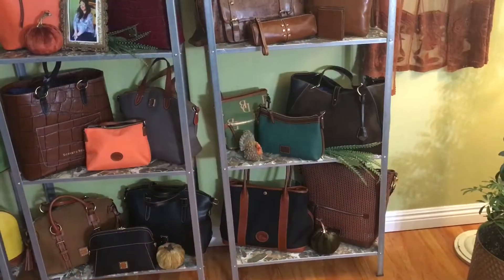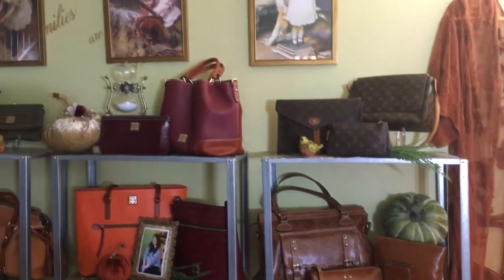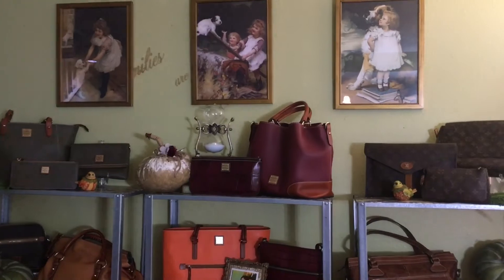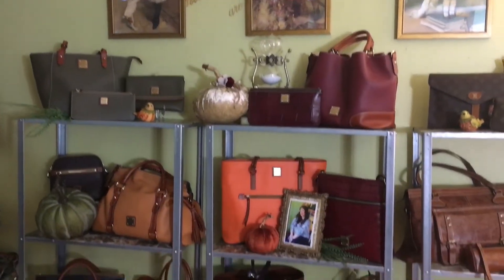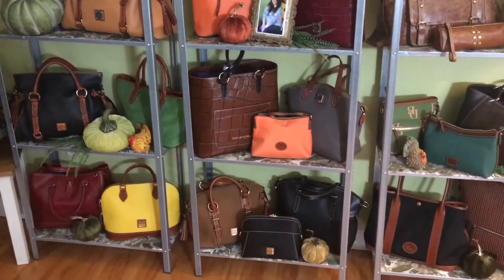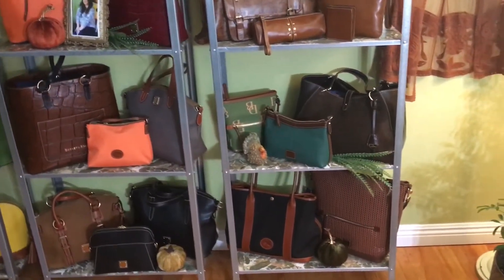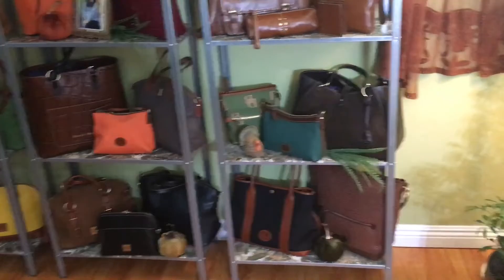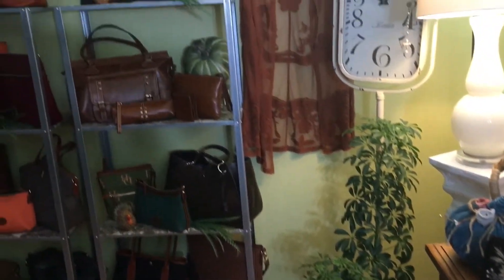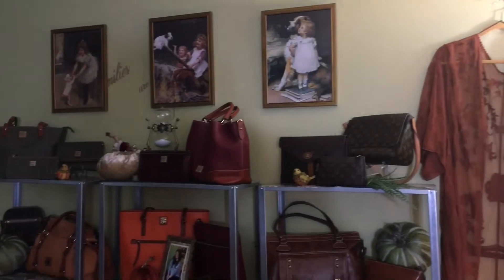Hi everyone, welcome to my channel! If you're new here, I'm Tara. I just redid my bag wall and I'm calling this one 'Vintage Fall' because I've added some vintage touches and put back some bags that are appropriate — the colors, the textures — and I added some different colors.